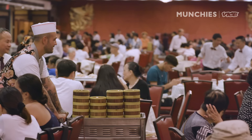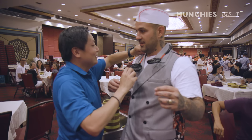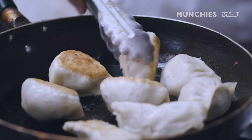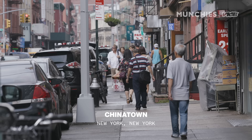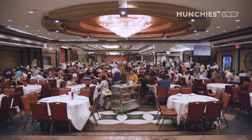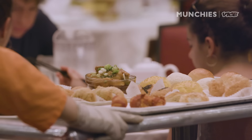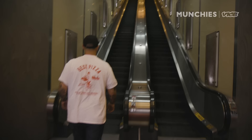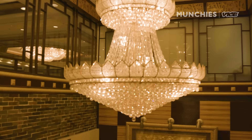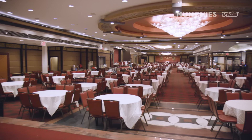Enjoy your meal. Thank you. We're on Elizabeth Street in Chinatown, which is by far one of my favorite neighborhoods in New York. I'm standing in front of Jin Fung, which is an 800-seat dim sum restaurant. It's one of the largest restaurants in North America. I can't really think of too many restaurants that have escalators in New York — this is like an escalator at Grand Central. I don't know if I've ever seen a dining room this big in New York City.